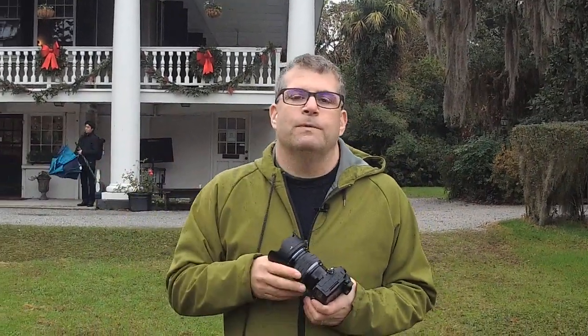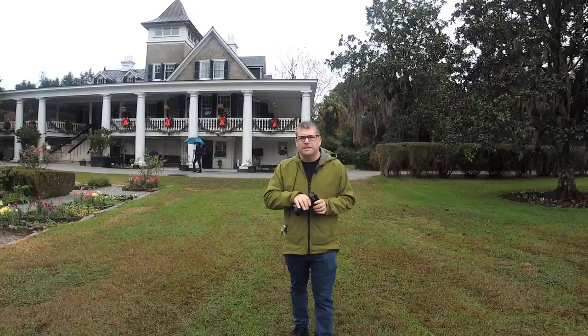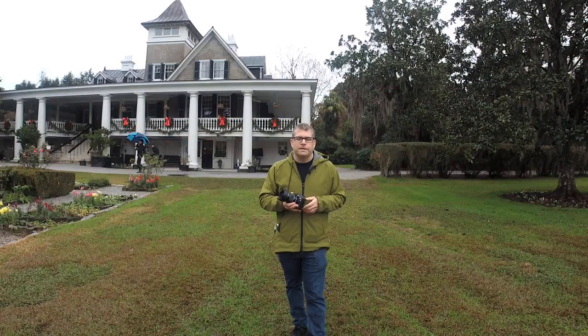There are about eight gathered journalists here from different publications including myself. We're out here on a number of shoots that have been set up to test the gear. Magnolia Plantation is this beautiful, sprawling plantation just outside of Charleston, South Carolina. We're shooting some models and some of the magnolias which are still in bloom here in the south, even though it's cold today. I want to talk a little bit about these lenses and what they mean for Olympus photographers.